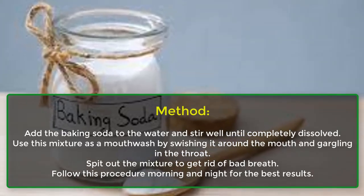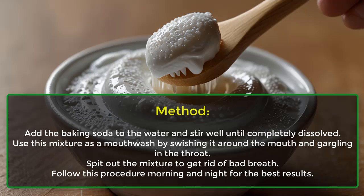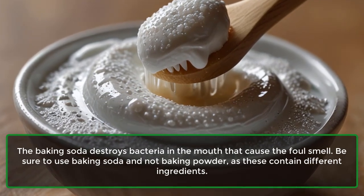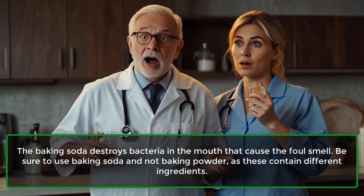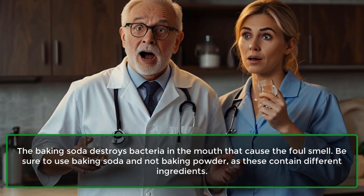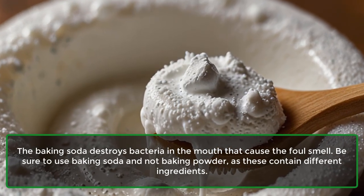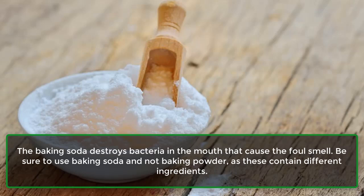Follow this procedure morning and night for the best results. The baking soda destroys bacteria in the mouth that cause the foul smell. Be sure to use baking soda and not baking powder, as these contain different ingredients.